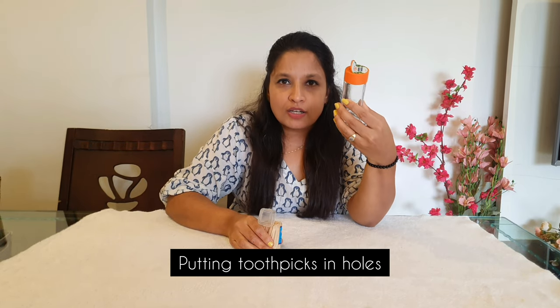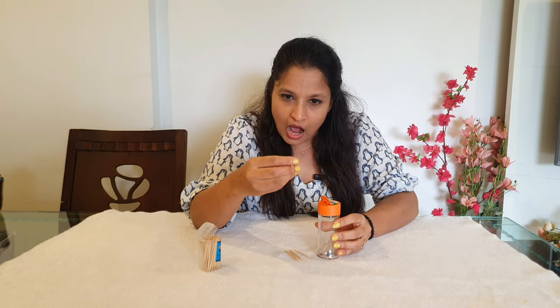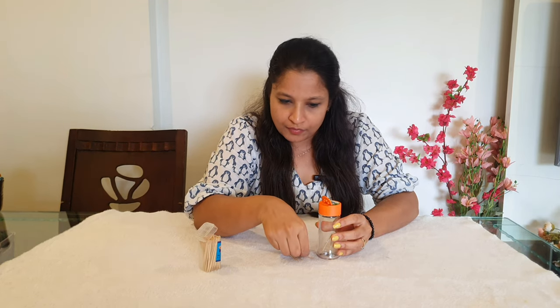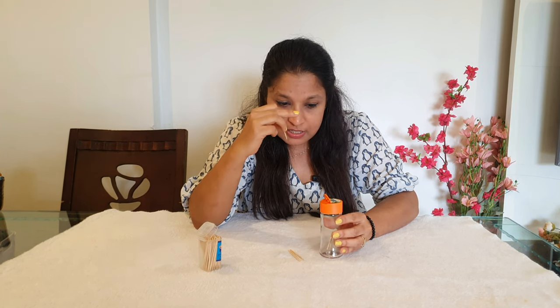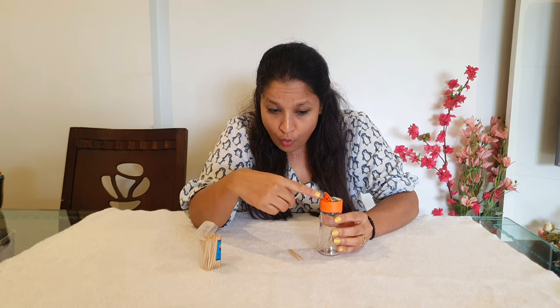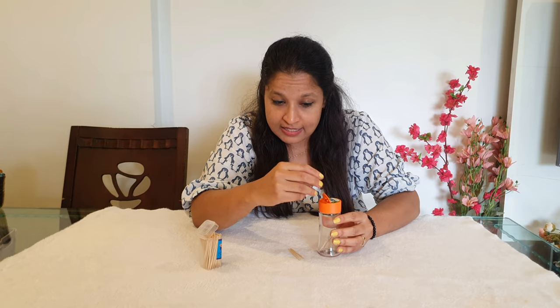The first activity is to take a bottle — it could be an oregano or chili flakes bottle that everyone has at home. Empty the bottle, give it to your child along with toothpicks, and ask them to put the toothpicks into the holes. The pincer grip is being worked on here, and their concentration improves greatly because they are only focusing on the holes.